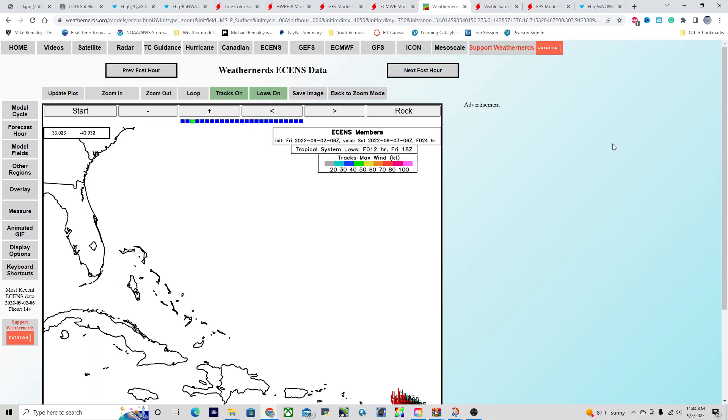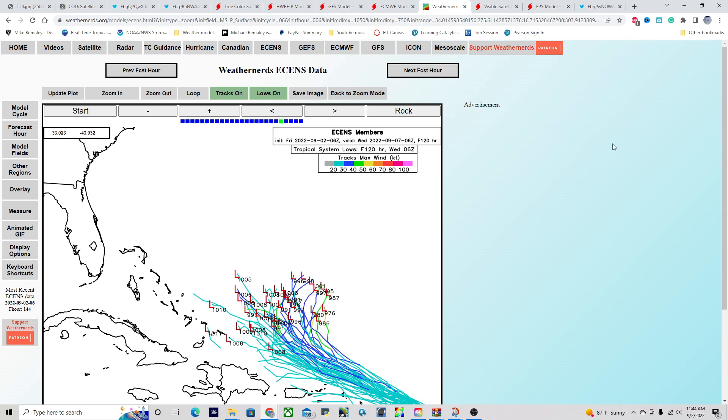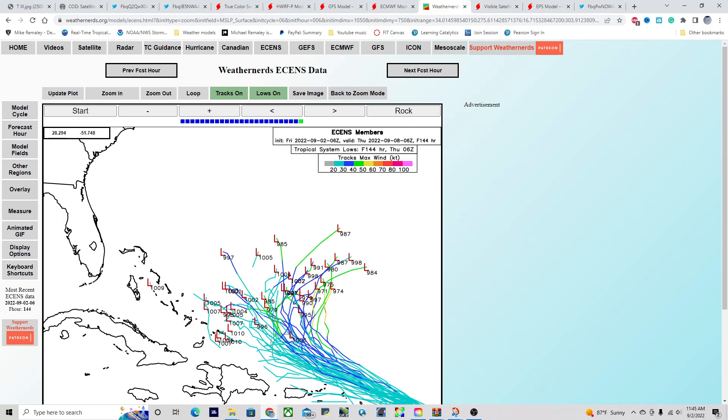The latest European Ensemble forecast out to about day five has two vastly different solutions. The first solution, still on the table, would be the possibility for a stronger system on the northern cluster, turning away from land. But there's definitely a cluster that likes to keep this hanging around near the Bahamas and Turks and Caicos within five to seven days, and that is certainly a very real possibility. For right now there's nothing to worry about, but if you live in the Turks and Caicos and the Bahamas, it is certainly worth monitoring the progress of this system, as we could be talking about something within about a week from now. We'll continue to monitor and check back for forecasts every single day, as this is a constantly evolving environment.